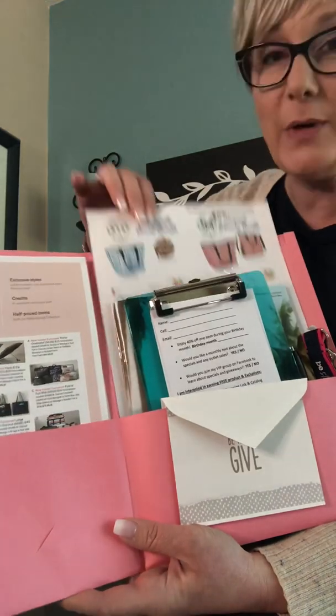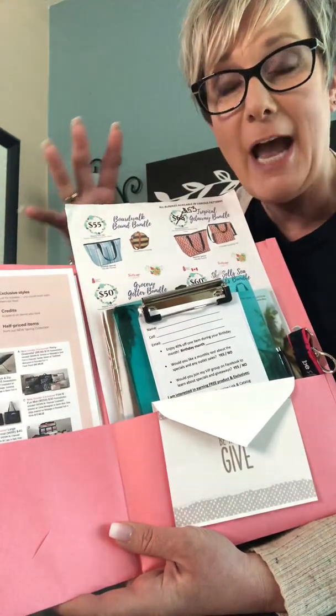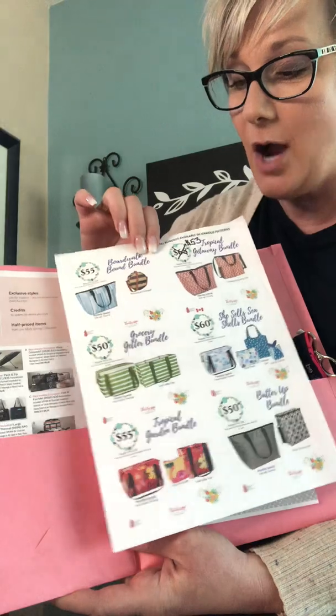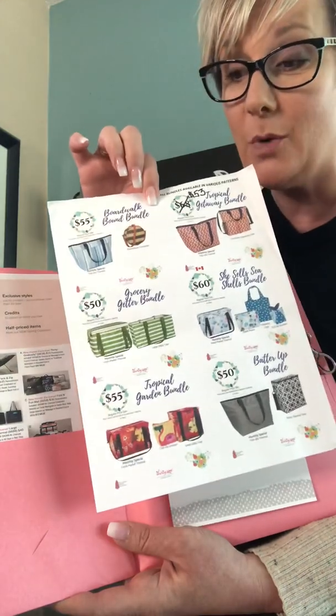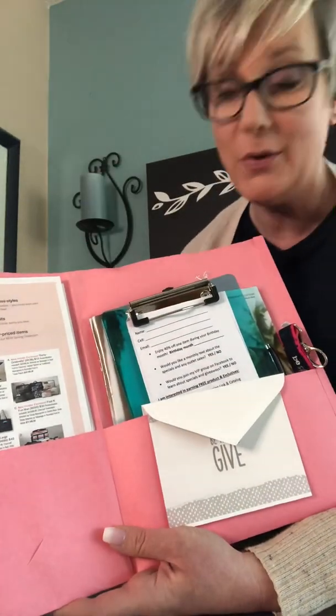You may choose to create a bundle flyer. Sometimes I've done this just because it helps the customer find a great deal. What I simply did was copy and paste a bunch of bundle graphics that someone else had created, put it on one sheet, and added it here — just as a reference for those customers.